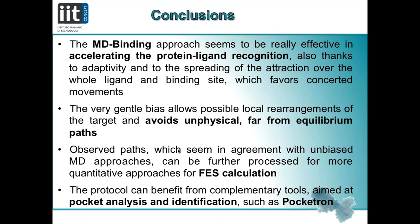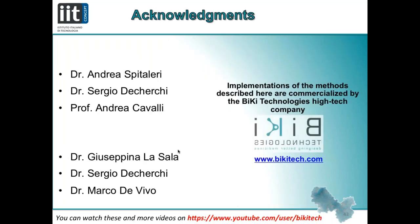In summary, the MD-Binding approach seems able to accelerate protein-ligand recognition and the binding paths appear physically sound. This approach can be coupled with more accurate methods to estimate the free energy surface, and can be paired with the PocketRon approach for pocket analysis. The tools described today are implemented in the Biki Life Science software sold by Biki Technologies.